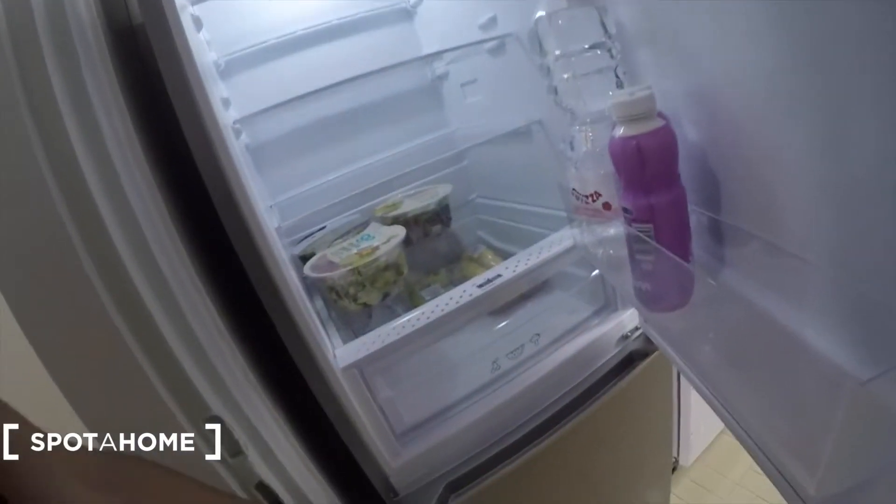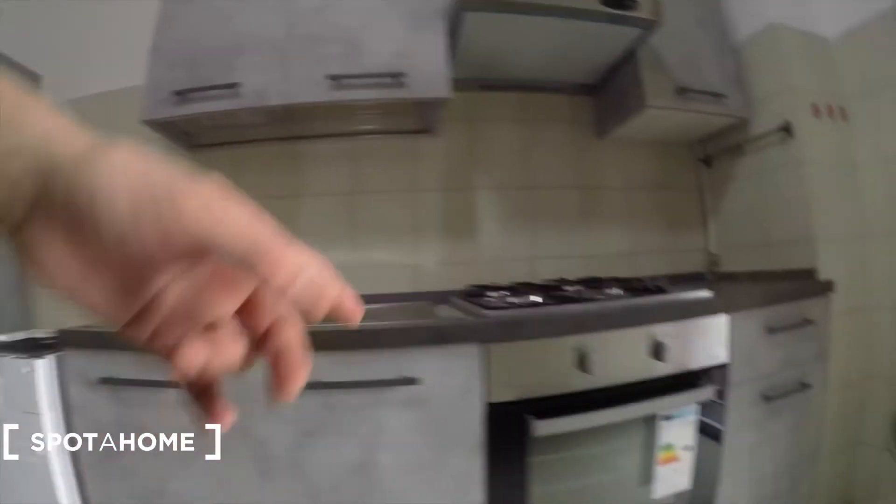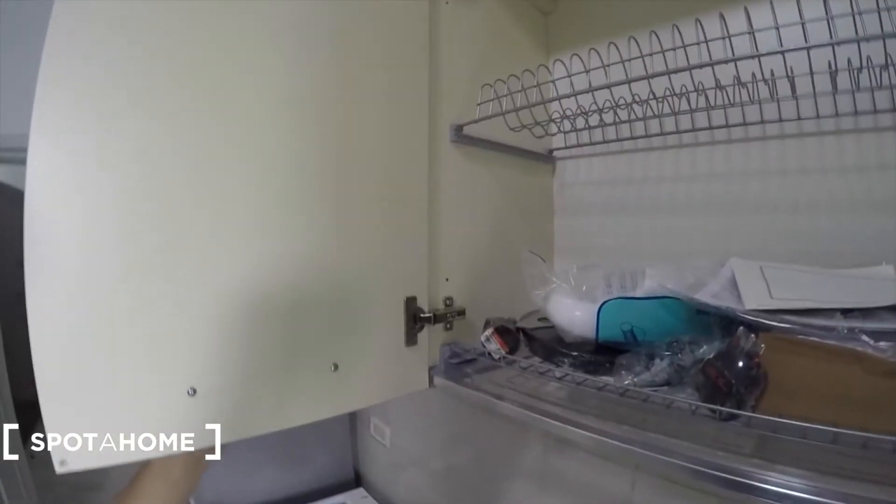First of all, the kitchen. We have a renewed apartment with different features. As you can see, there is the latest technology fridge with a freezer underneath. On this side there is also the dishwasher, electric oven, and four gas stoves with lights above. There are different compartments on this side, and some workspace as well.